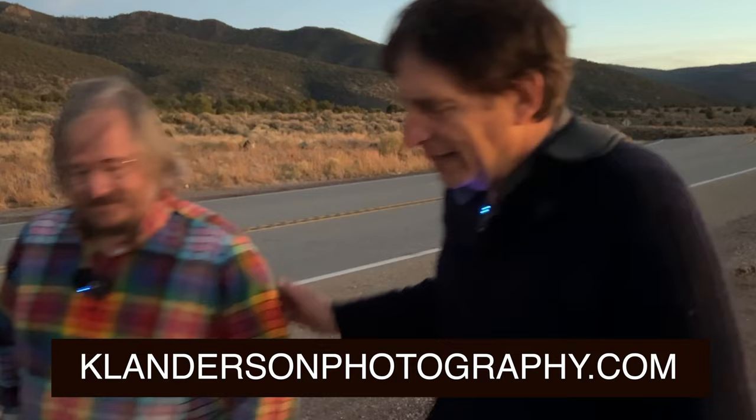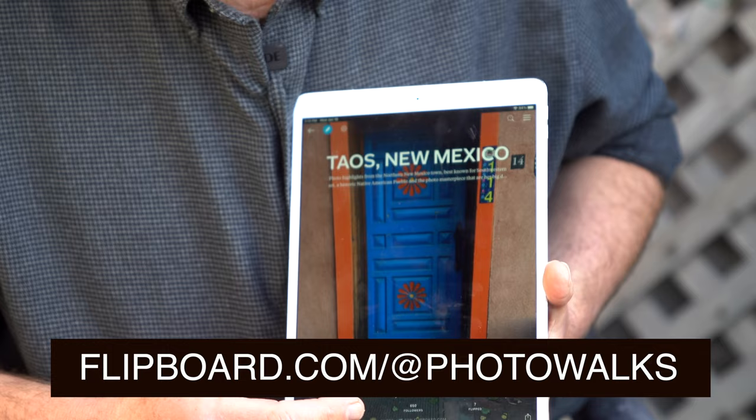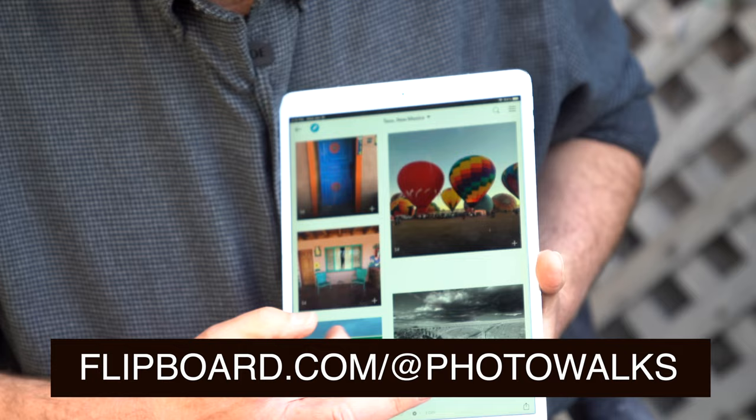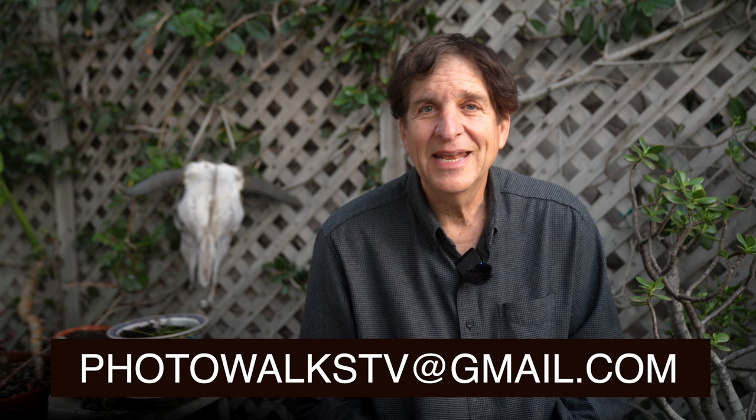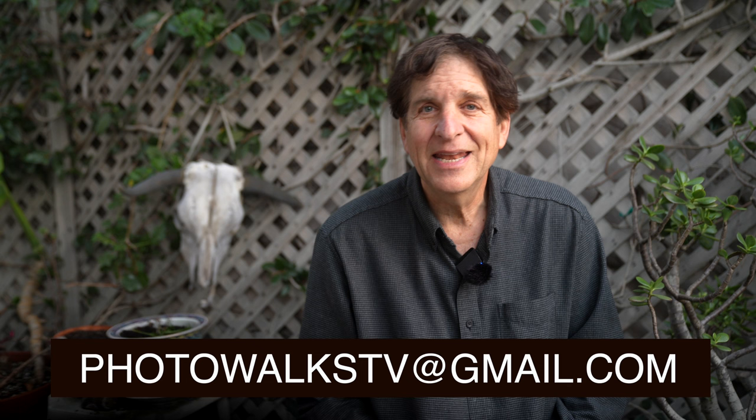Good night. But before you go, please check out our Taos, New Mexico magazine on Flipboard — it's got stills from today's episode. I'd love to see some of your Taos photos in our magazine. For an invite, just email photowalkstv at gmail.com. Thanks for watching, and I'll see you on the next photo walk, everyone.